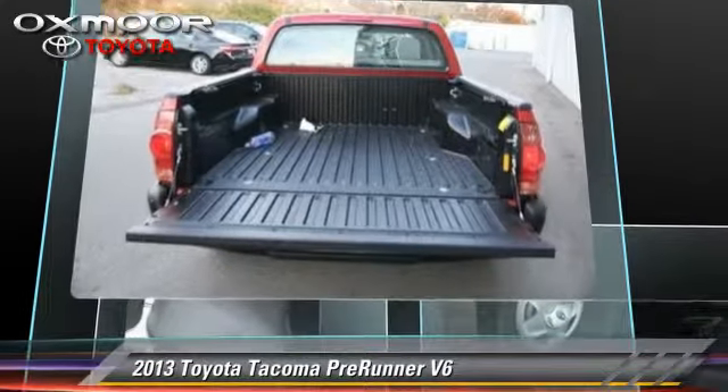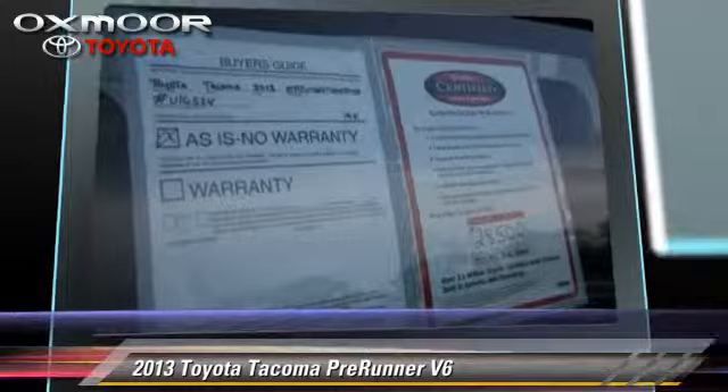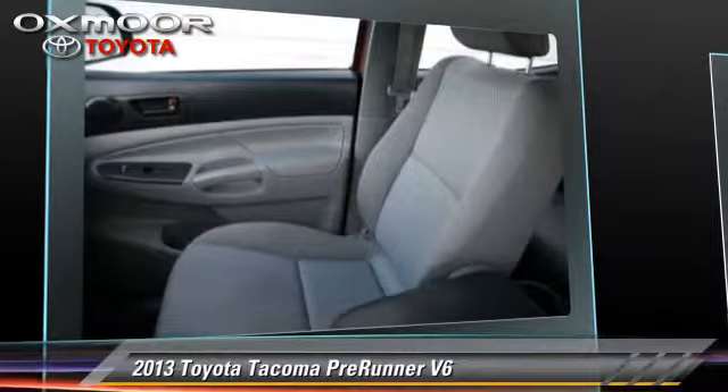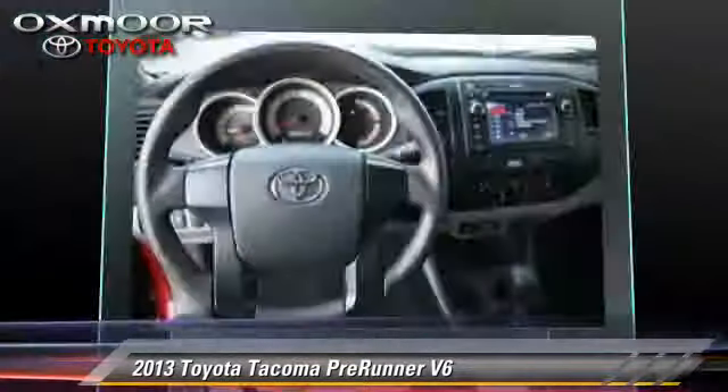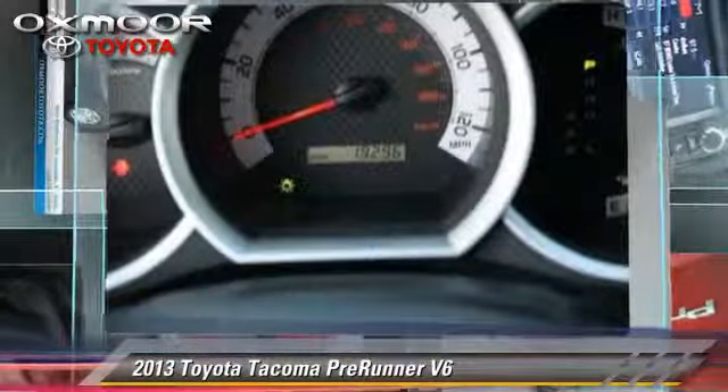This Toyota features power windows and power steering. Safety features include traction control and four-wheel ABS. Comfort and convenience features include power mirrors, air conditioning, and power door locks.